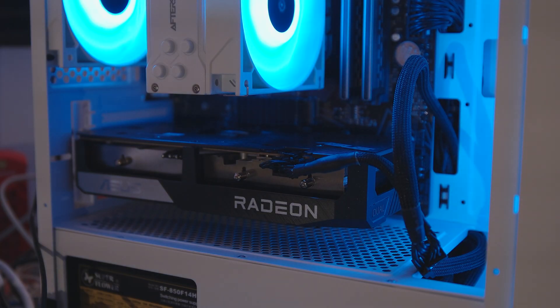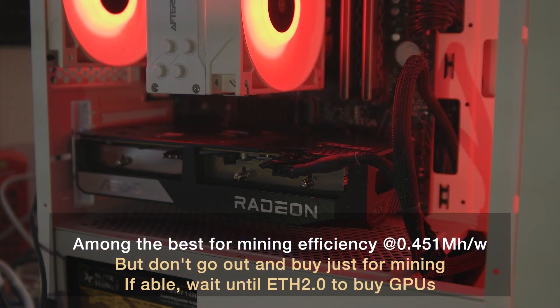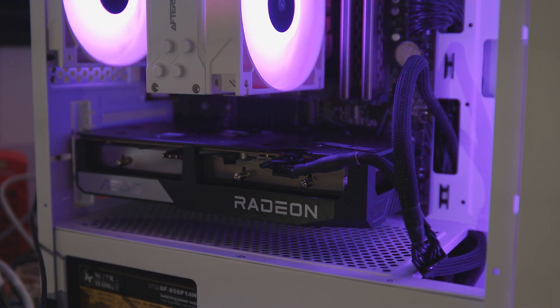So there you have it — a very solid card for 1080p gaming and mining. If you can find one for under $500, that's not a bad deal. Otherwise, wait until Ethereum 2.0 goes live, and hopefully we'll find that GPU prices fall back down close to their MSRP prices once again. Thanks, and see you in the next one.